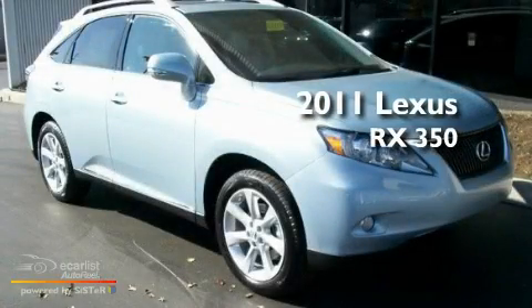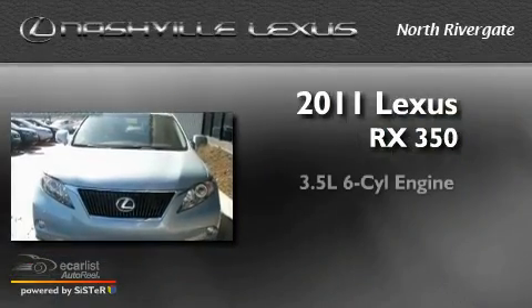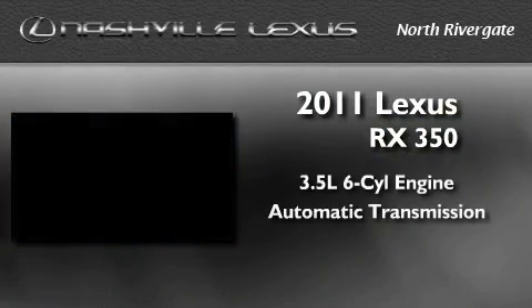This is a brand-new 2011 Lexus RX 350. It has a 3.5-liter six-cylinder engine and an automatic transmission.